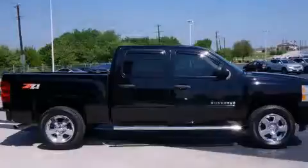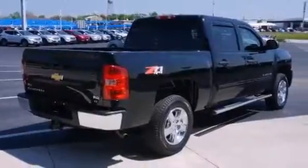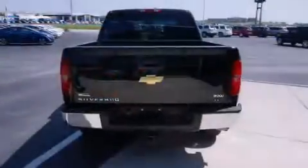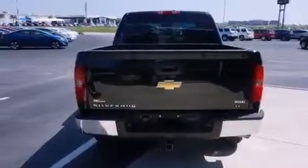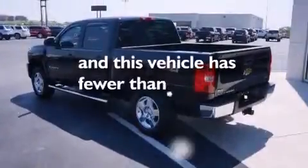Features include alloy wheels, air conditioning, cruise control, a CD player, a driver's side impact airbag, full power accessories, a bed liner, a keyless entry system, and running boards. This vehicle has less than 57,000 miles.